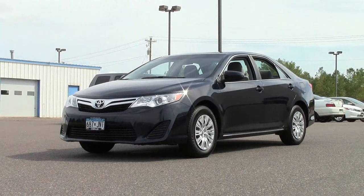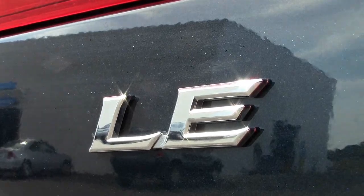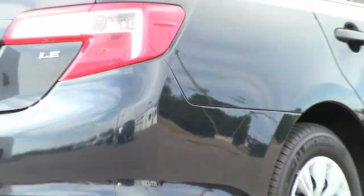Overall, this Camry LE is a safe, solid, fuel-efficient, classy-looking choice for reliable transportation — and a smart investment. If you'd like to check it out, give us a call at 866-455-7638, or drop in to Mills Honda on Highway 210 in Baxter.